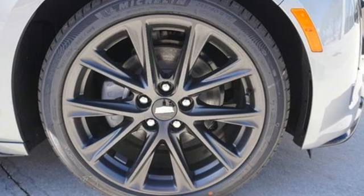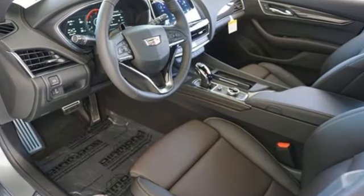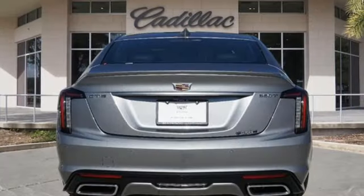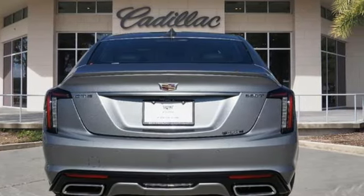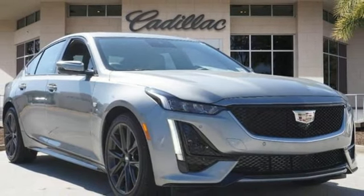A great vehicle is comprised of great features like these: streaming audio, dual zone climate control, wi-fi hotspot, aluminum wheels, intercooled turbo inline four-cylinder engine, and rear wheel drive.